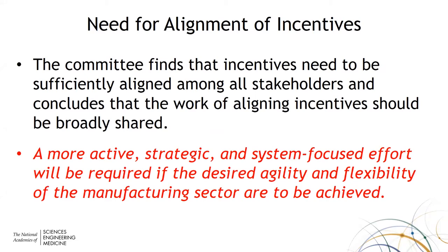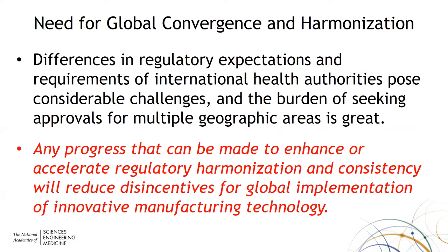The other key issue is harmonization. Manufacturers want their products to appear globally, and the regulatory expectations of international health authorities are quite diverse, posing a challenge that is even multiplied in the area of new technologies. Any progress that can be made to accelerate regulatory harmonization and consistency will reduce disincentives for global implementation of new and exciting technologies.